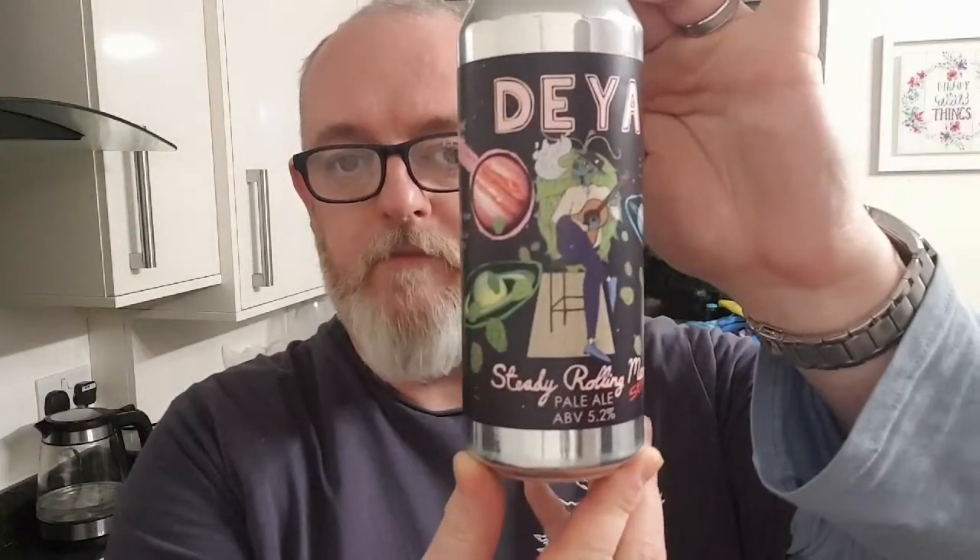Good evening and welcome to another edition of Beer That's Beer reviews. Going to do a beer from Daya, and this one landed on Tuesday — it is the Steady Rolling Man pale ale with Strata.